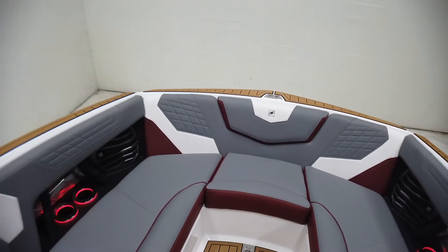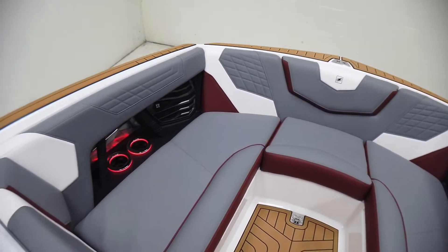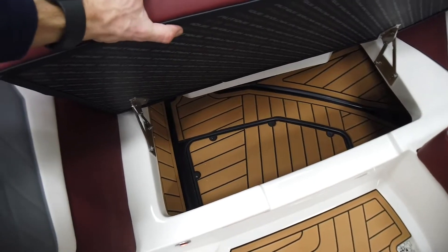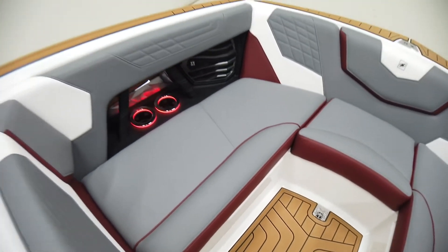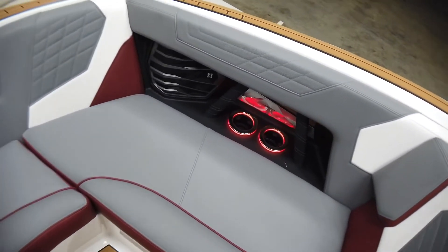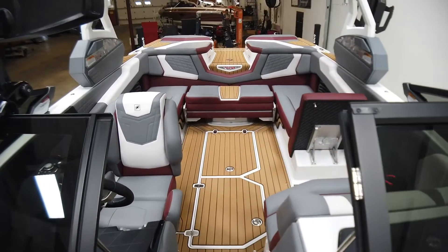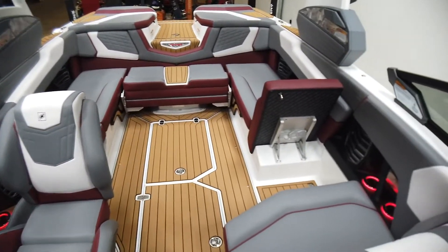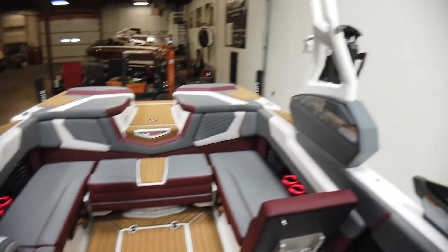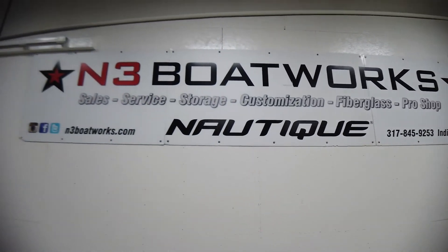In the bow, it's a similar setup to what we've had before, except it's more square in the transom and more square in the nose — it's much wider through the bow. So you get wider seating and more storage. Flipping open the seats, there's C-deck throughout with just a lot of room to spread out. Sitting in the bow, it's nice and deep, and we've got speakers and cup holders up front as well. Really nice updates on the interior, very similar to what we've had in the past with some nice little improvements. If you want to come check it out, swing by N3 Boatworks or give us a call at 317-845-9253. Thanks for watching.